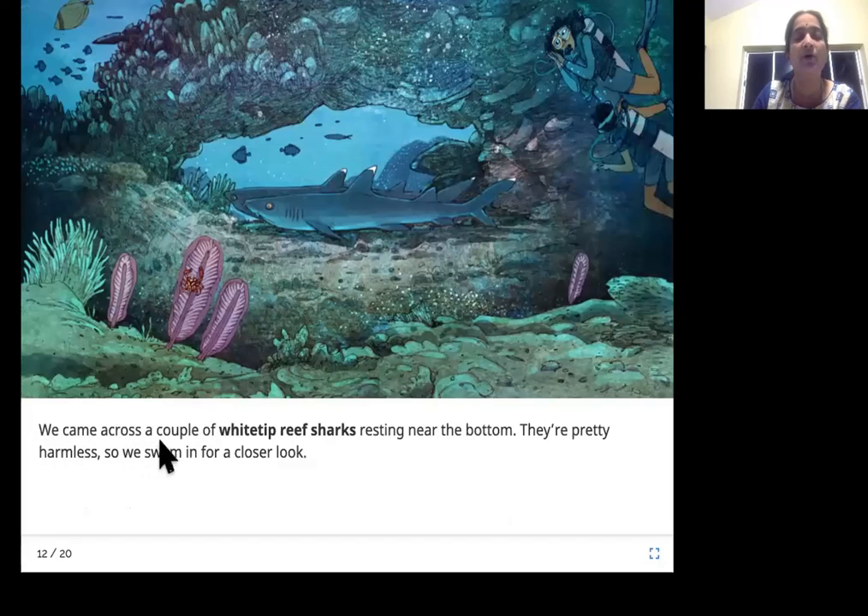We came across a couple of white tip reef sharks resting near the bottom. They are pretty harmless, so we swam in for a closer look. Look at these two sharks — they are not very dangerous. Look at the tips, they are white, so they are called white tip reef sharks, and the divers came close by to take a picture.